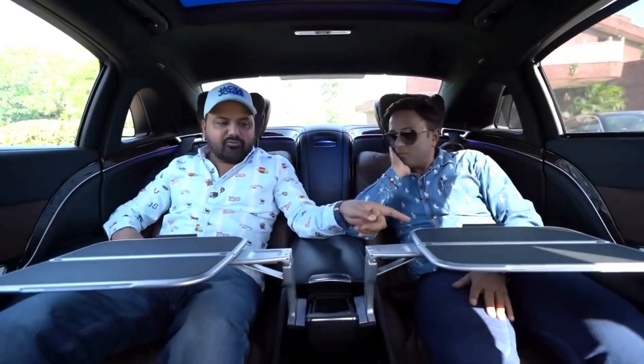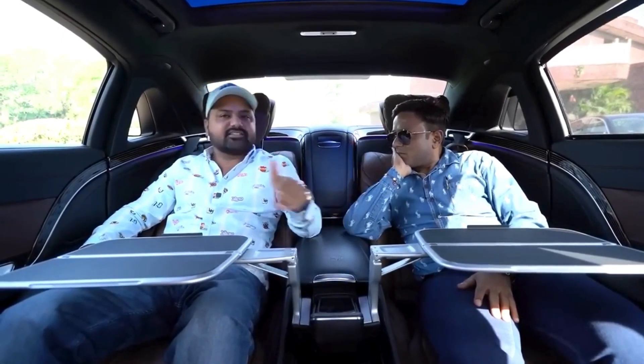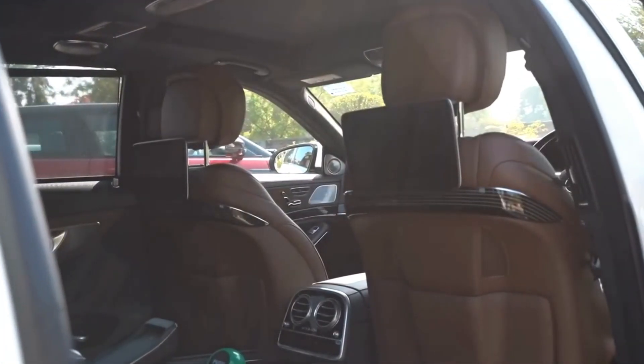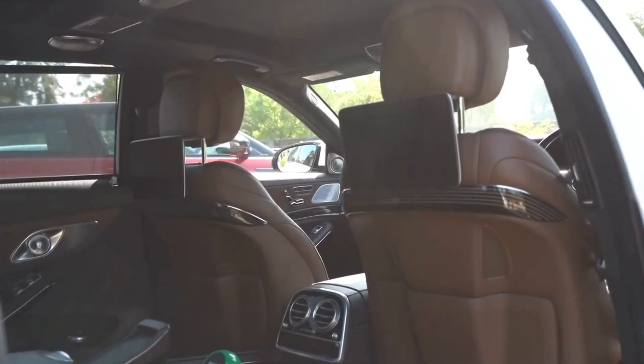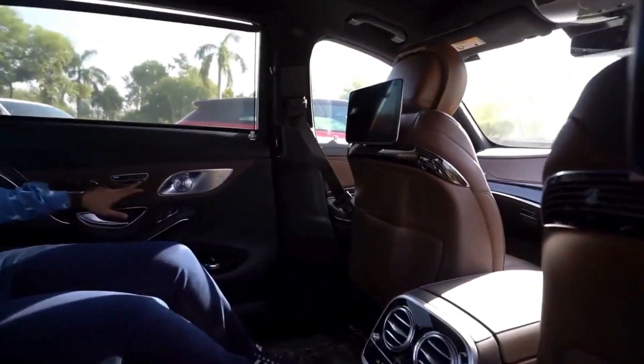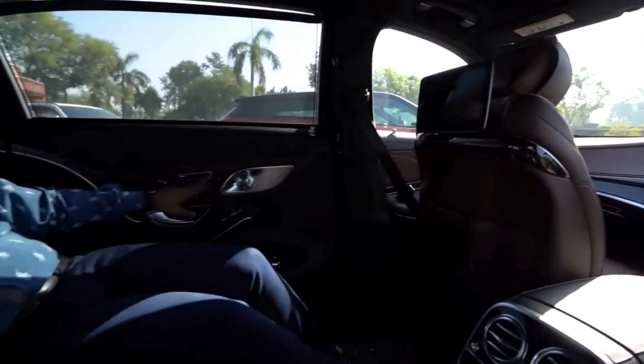Now what we need to do here is fold this table. Saurabh, you have to take a seat — we will take a position. First, we will fold it. Now you will see — if I talk about the recliner, it's just one button. Look at the seats — the front seat will be completely reclined. I am completely reclined. Now it will come back up again.